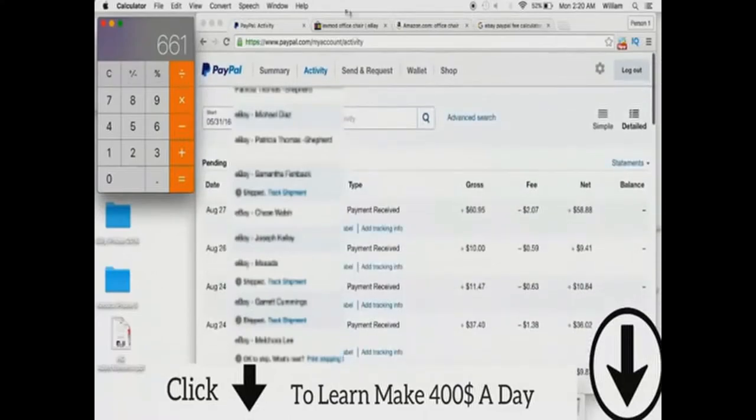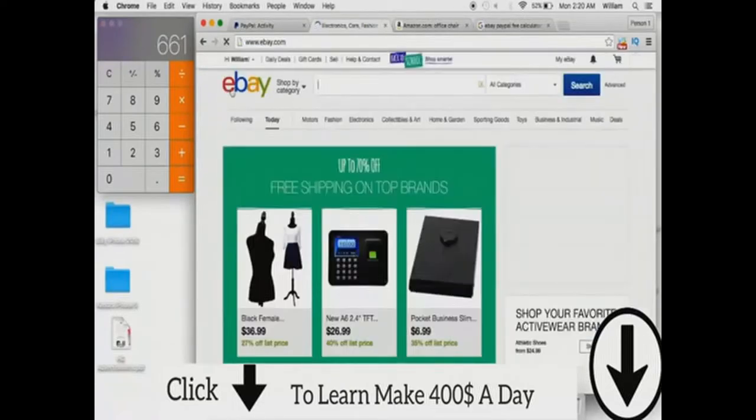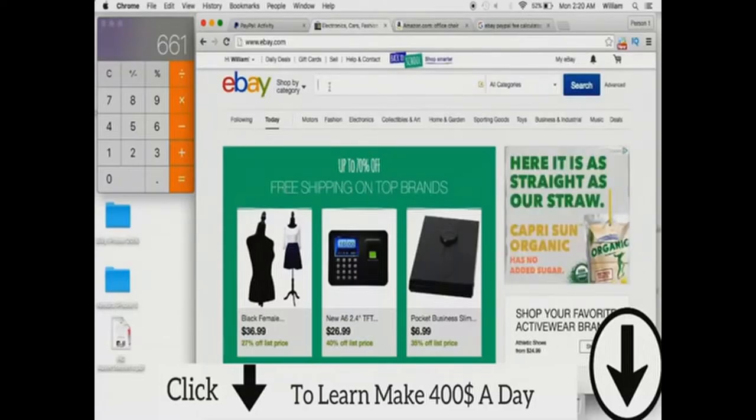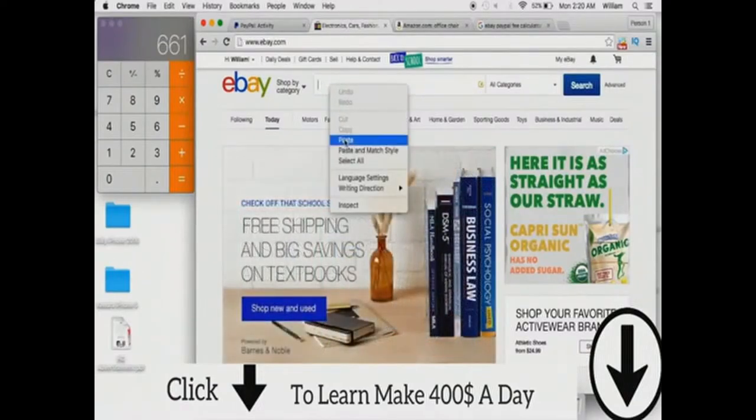Alright, so right there in the first give-or-take eight to ten days I made $661. Now you can see also more payments here that I have received, and payments I have pending. It's no bullshit — I'm actually making money. So I'm going to go ahead and give you an example of how drop shipping works, and I'll be having a separate video going into more detail. We'll come here to eBay — you can search anything.